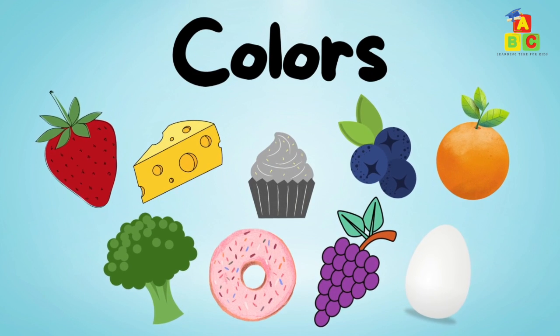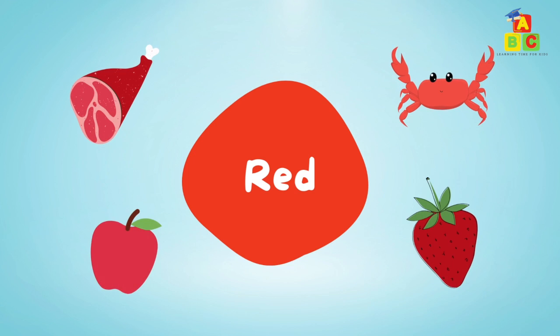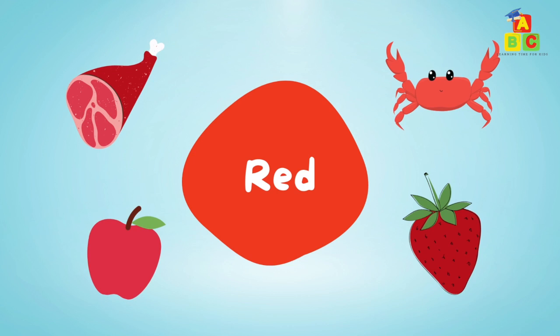Food colors. Red: red meat, red crab, red apple, red strawberry.